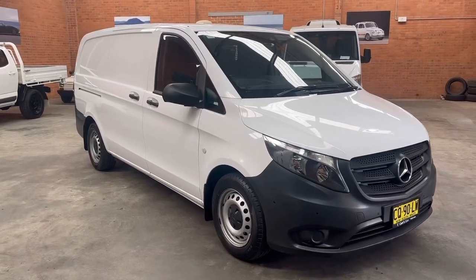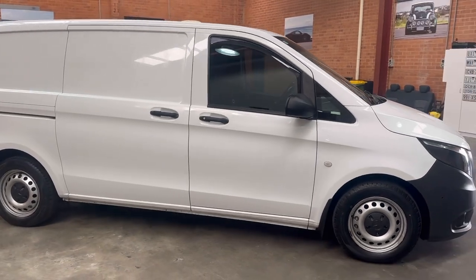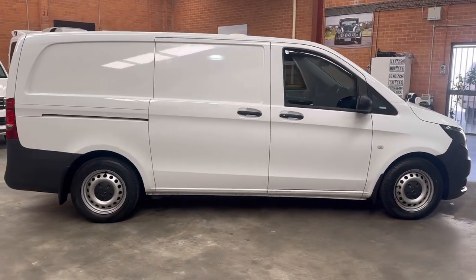Hi there. Thanks for taking time out to have a look at my Mercedes Vito 114 Bluetech short wheel base automatic turbo diesel van.